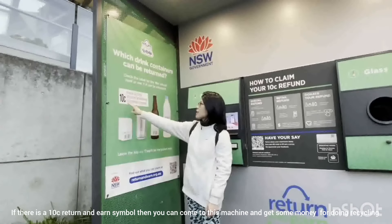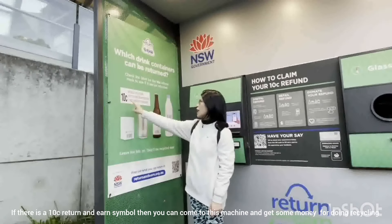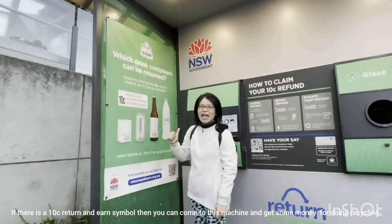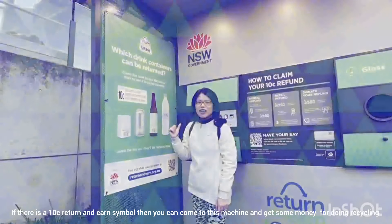If there is a 10-cents Return and Earn symbol, you can come to this machine and get some money for the recycling.